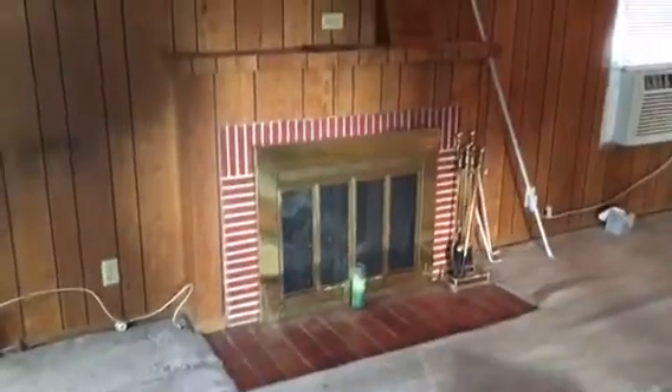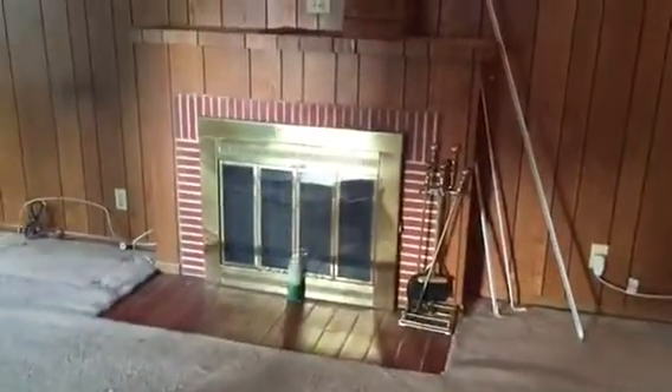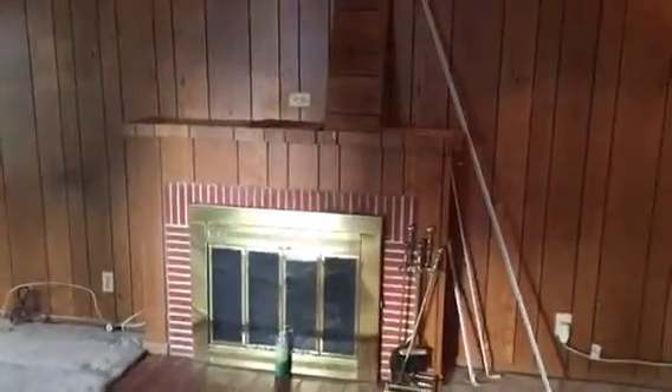Here we go — this is the fireplace remodeling, City of North Hollywood. This is the existing fireplace. We're going to be taking it out completely and redoing this fireplace, making it look extremely nice.